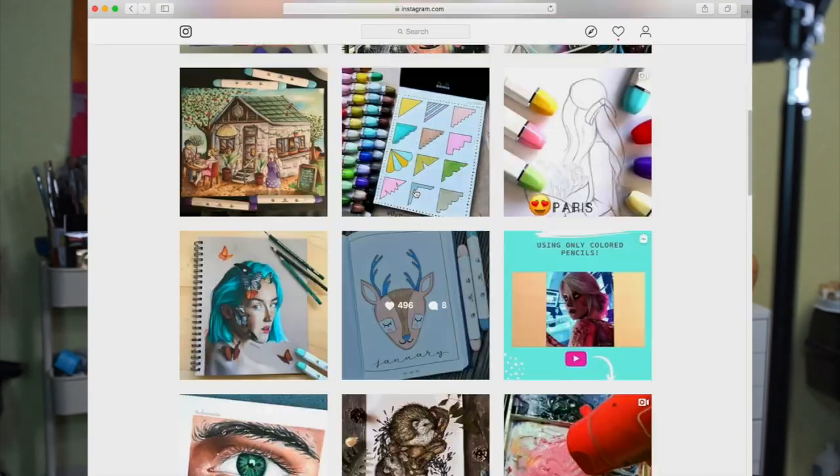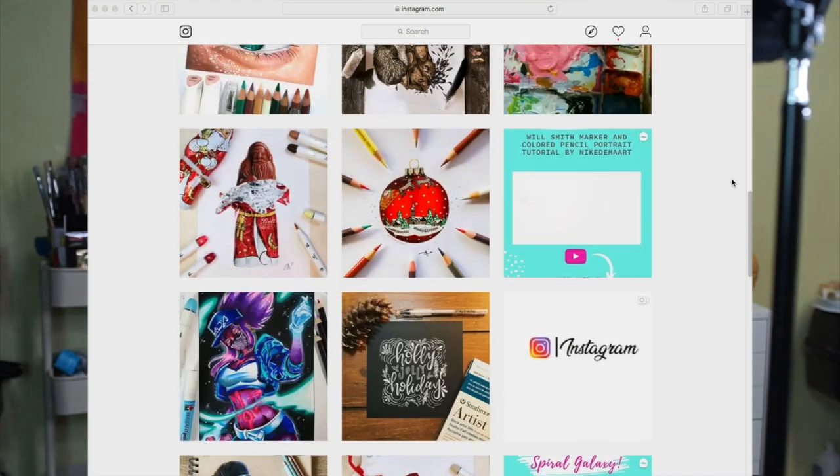They also have an Instagram, which I recommend that you follow, and they're very, very wonderful people. They hand wrote me a note — like, how awesome is that? People don't do that very often anymore these days. They are what is called a direct-to-consumer company. What does that mean? There's no middleman; they're not in stores. Basically, you can buy them on Amazon or directly from their website.